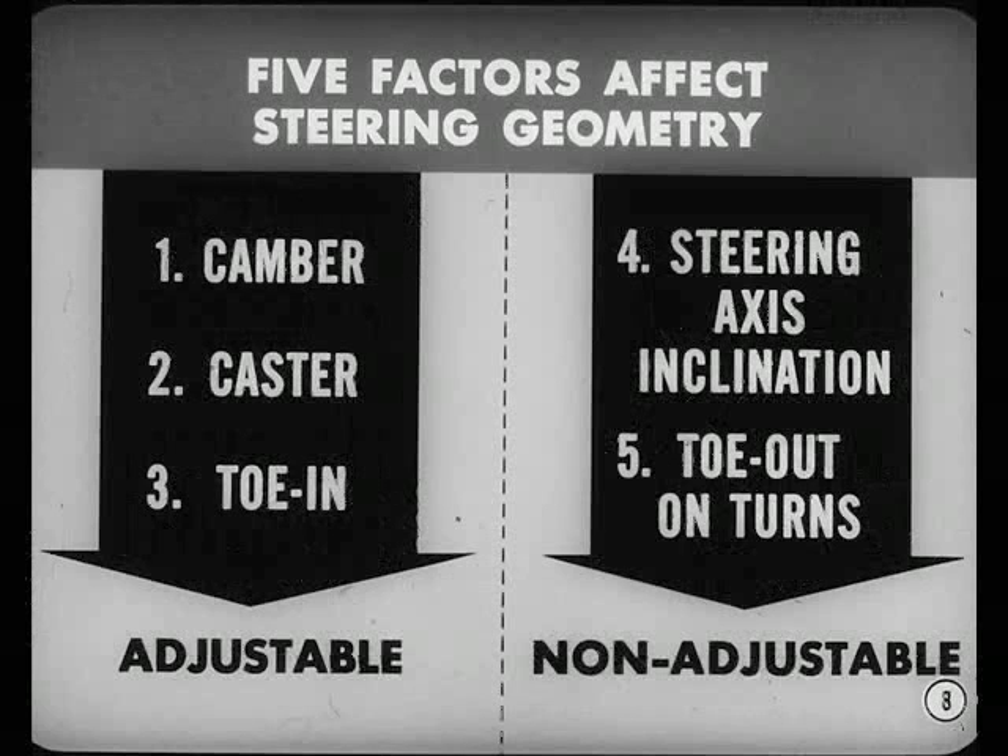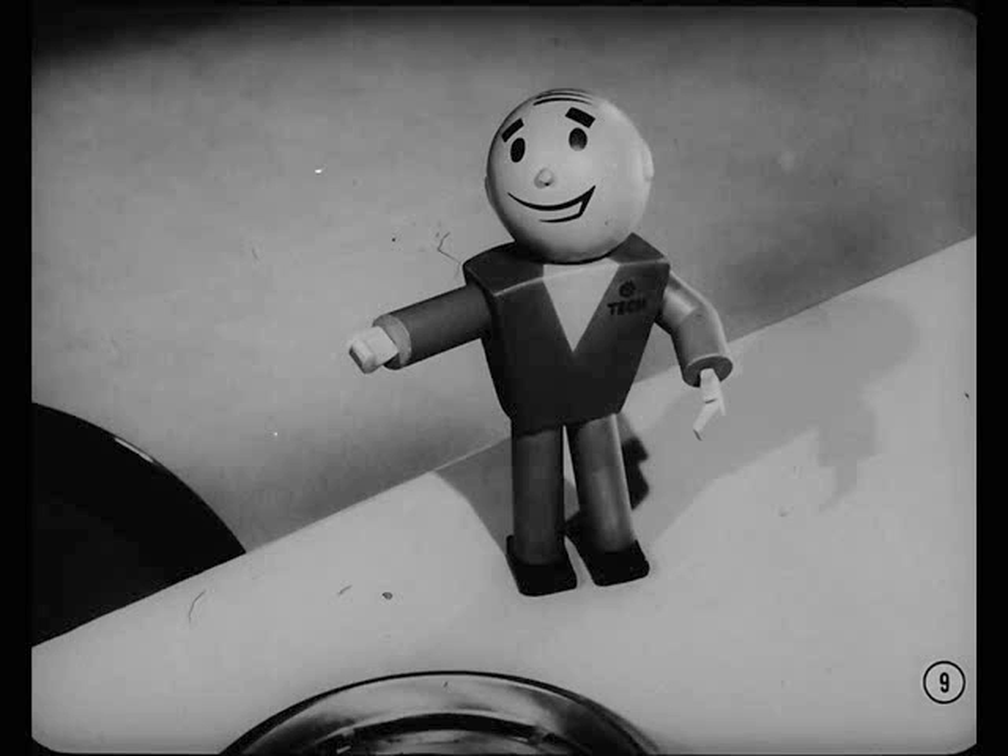Okay, I guess I can't let you look bad in your brother's eyes. Now, to begin with, there are five basic factors affecting steering geometry: camber, caster, toe-in, steering axis inclination, and toe-out on turns. The first three factors are adjustable. The last two are not, but we measure them to detect damaged parts. Whatever you do, stick to the approved front-end alignment specifications. They are engineered to give the most satisfactory steering and handling.